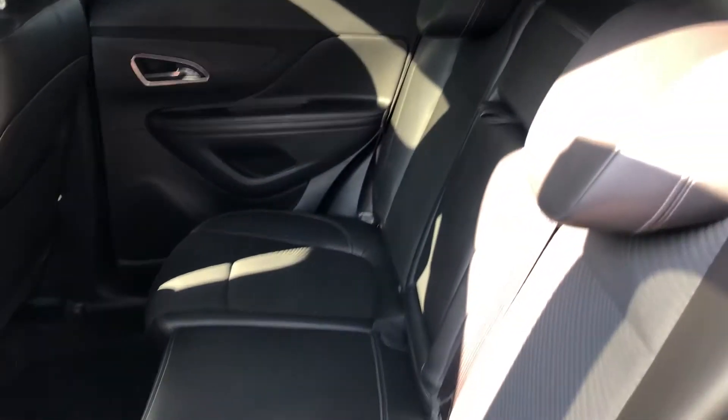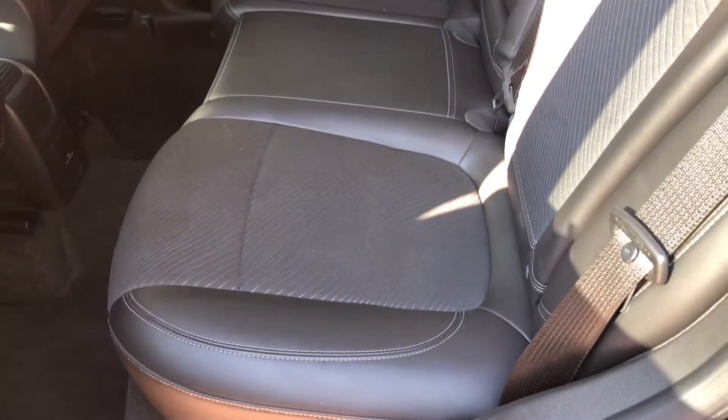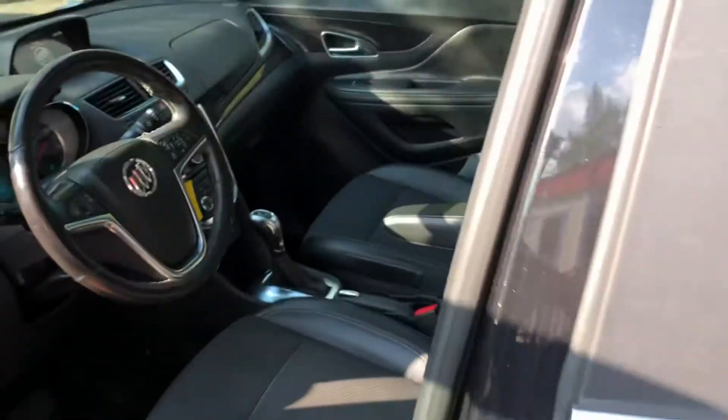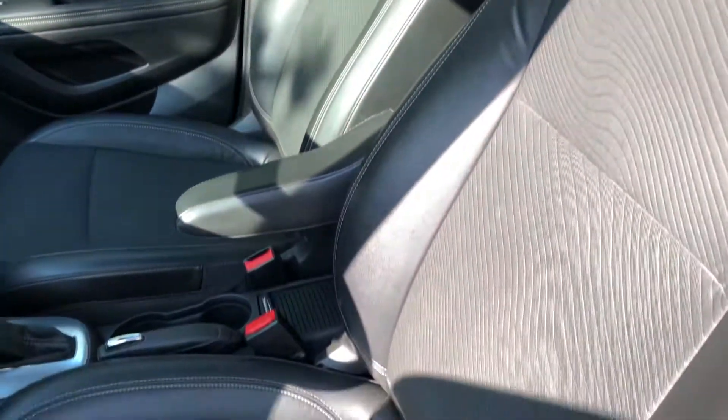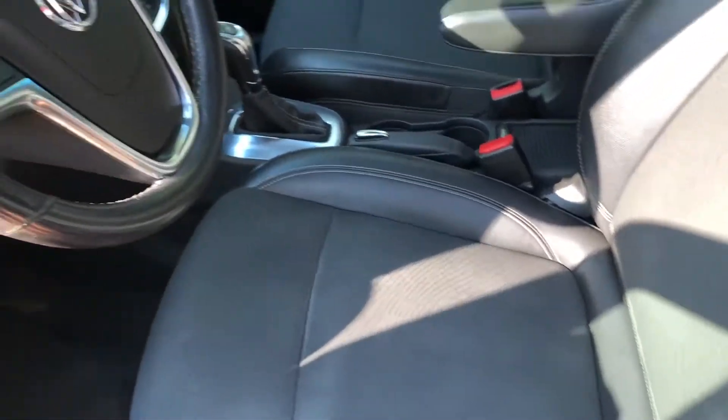Super nice clean interior. Nice competitor for the smaller imports. I think Buick did a good job with this one.